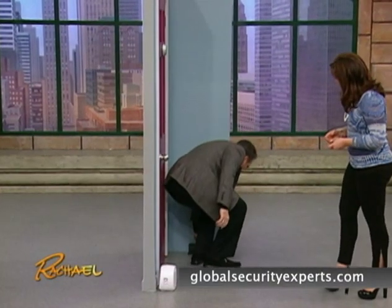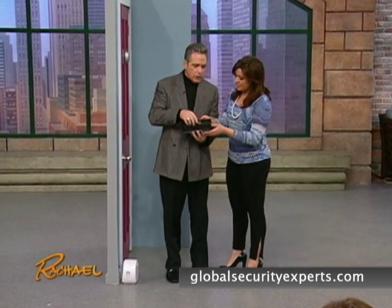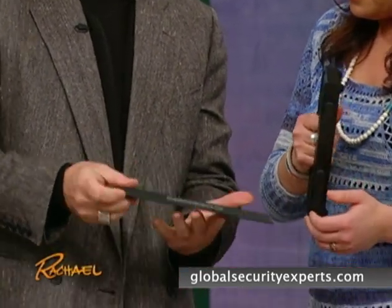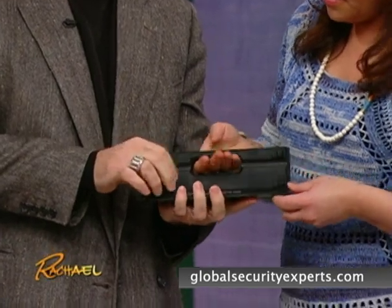You've seen the jokes about 18 deadbolts down the side of the door, but there are devices that actually do work. This one is called On Guard. You just lift it out, place it on the floor in front of the door, and when you're ready to set it, you just set it back down — that's all you do.